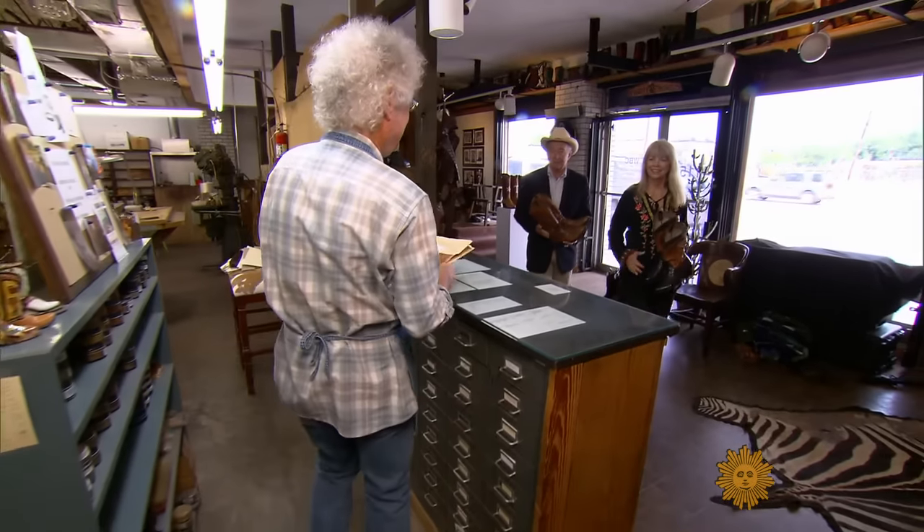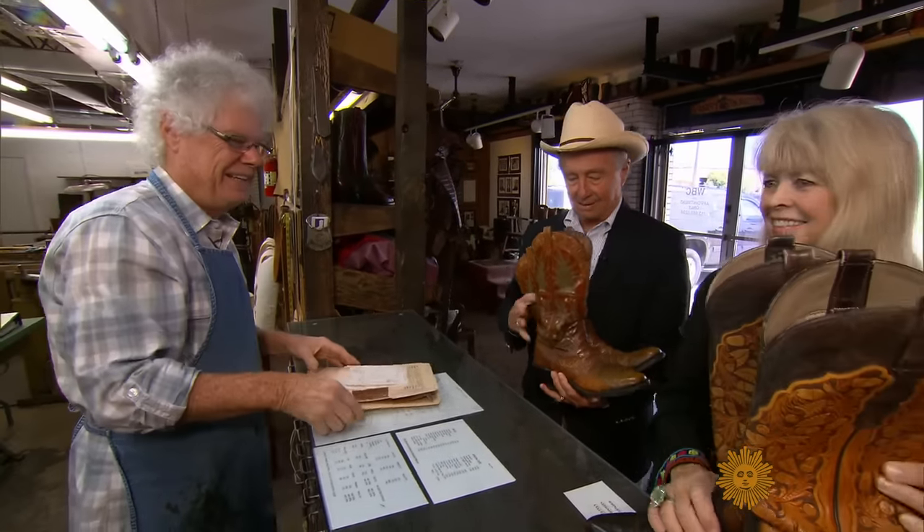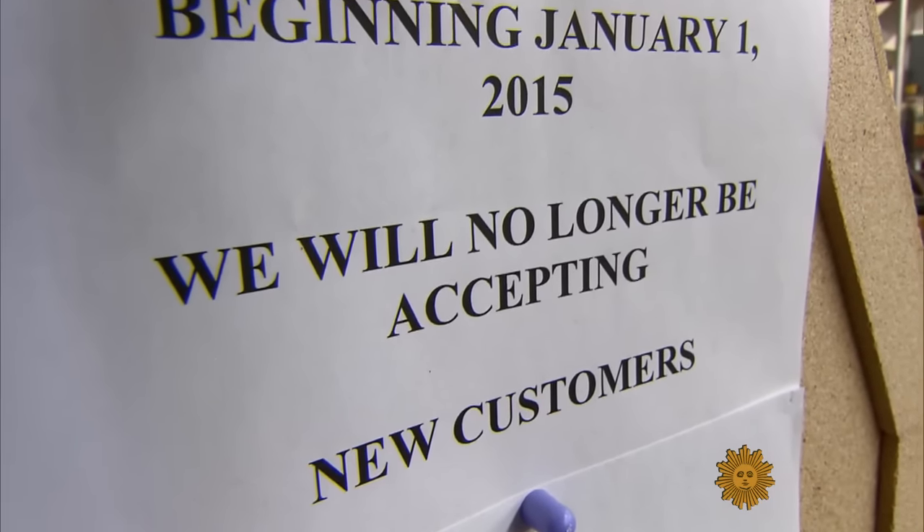He's also one of the last select customers Wheeler will build a custom boot for. Wheeler plans on retiring in three years and is not taking any new orders. "The last 50 to 100 pairs that we make are going to be some of our best boots. That's like going out by winning the Super Bowl — you retire." "Is that a dying art?" "It's a dying art. It's true. One day there will be no bootmakers." "But your boots will still be around?" "They'll still be around."